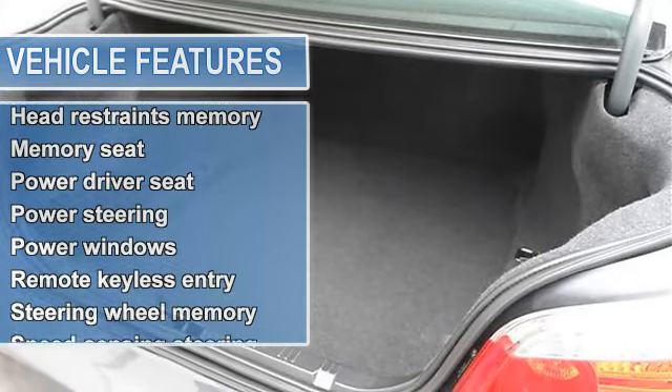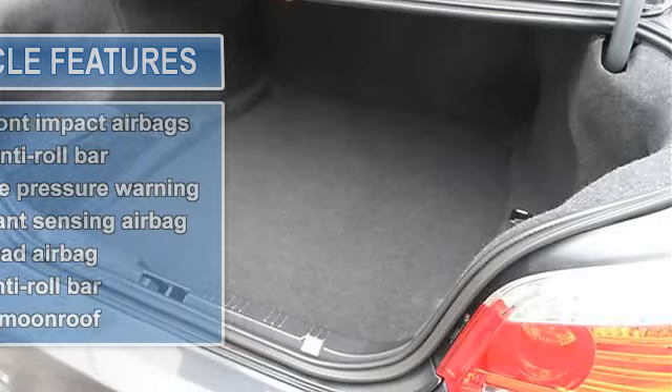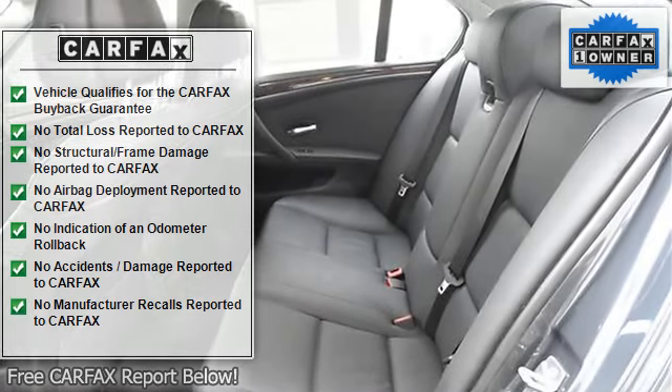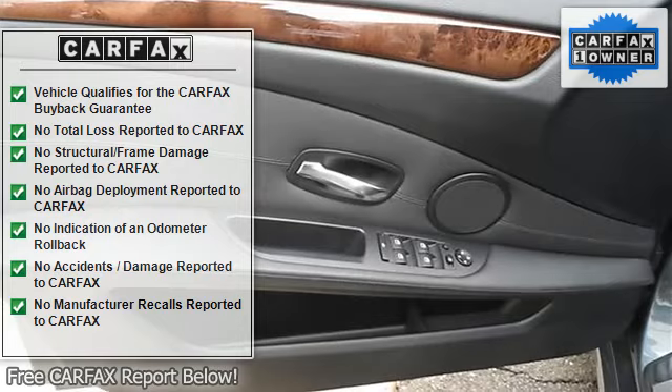It scored the top rating in the IIHS frontal offset test. BMW has established itself as a name associated with quality. This 5 Series will get you where you need to go for many years to come.